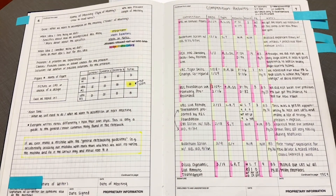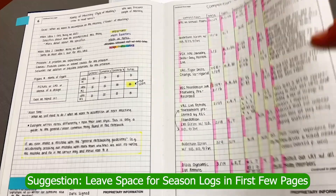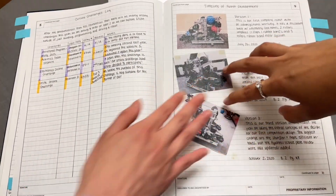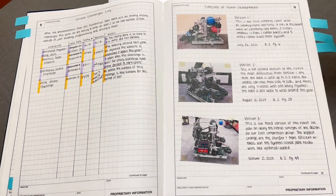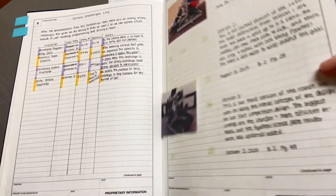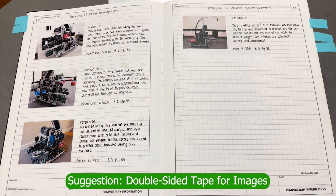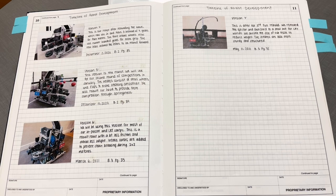We also included logs this year — how-to-read notes, competition logs, and online challenge logs. The tape we used this year wasn't great, so the images are kind of falling out. We also had a timeline of robot development. For taping images in, we recommend double-sided tape, since it leaves clean edges unlike regular tape, so you can write on the sides. Glue can also get messy.